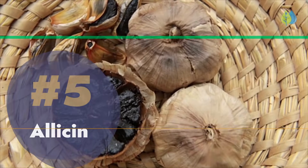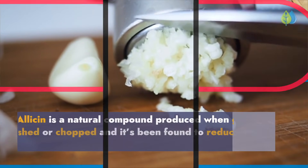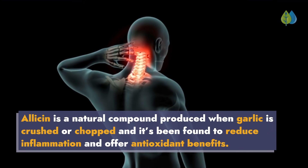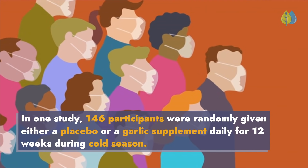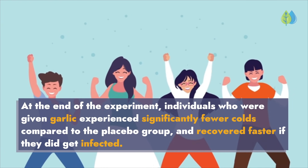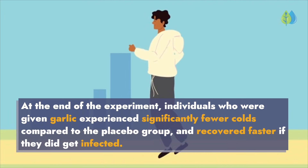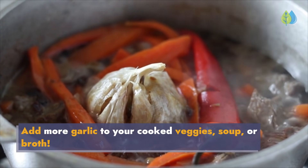Number 5: Allicin. Allicin is a natural compound produced when garlic is crushed or chopped, and it's been found to reduce inflammation and offer antioxidant benefits. In one study, 146 participants were randomly given either a placebo or a garlic supplement daily for 12 weeks during cold season. At the end of the experiment, individuals who were given garlic experienced significantly fewer colds compared to the placebo group and recovered faster if they did get infected. Add more garlic to your cooked veggies, soup, or broth.